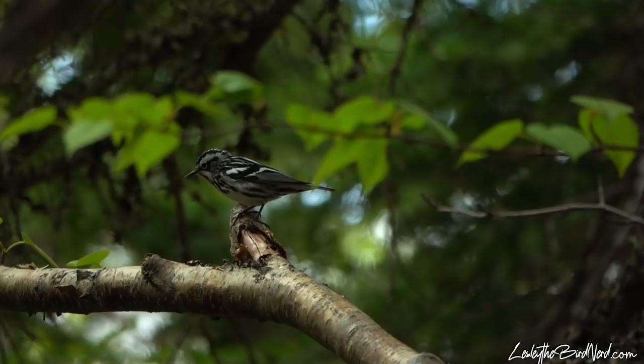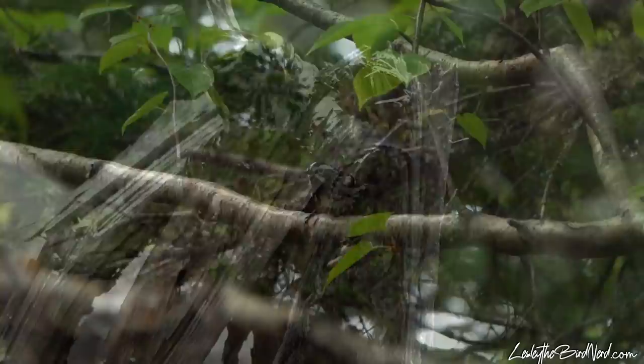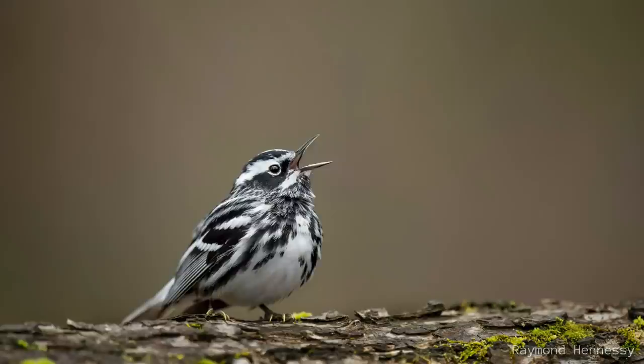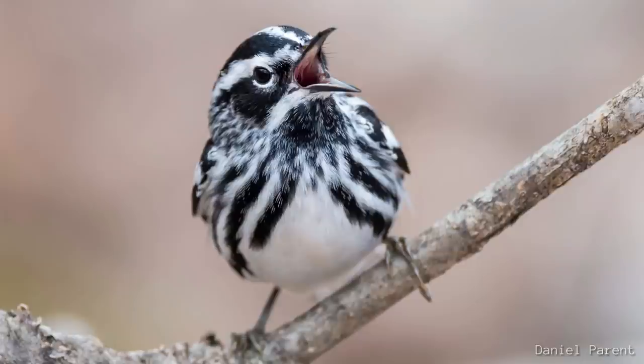During migration and at the beginning of spring, listen for their easily heard and kinda squeaky, wheezy song that lasts about 3 seconds, and is repeated over and over. This can be another great way to locate one. They can also make a longer and faster version on their breeding grounds. And males sing a softer version when near females during courtship and nest building. Another call used by both sexes is a sharp chit or pit call, which can have many variations.